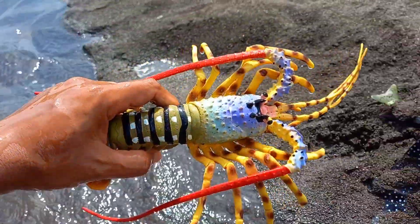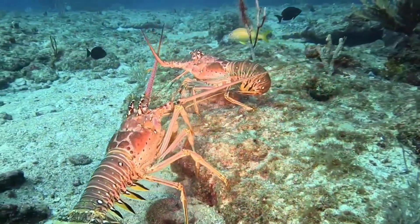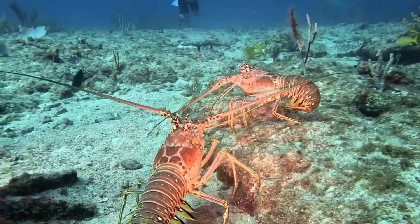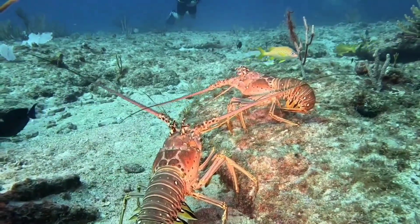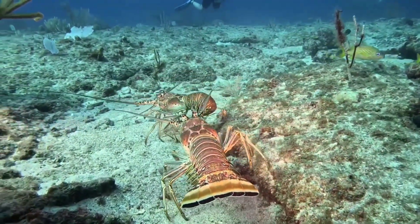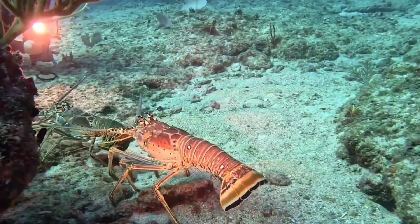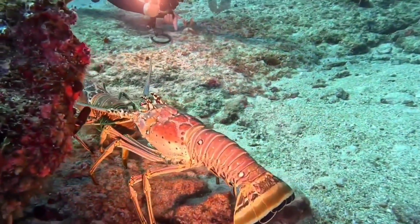There is lobster! Lobsters have a hard exoskeleton, or shell, that does not grow with them. To grow, they undergo a process called molting, where they shed their old shell and form a new, larger shell. During the skin-changing process, lobsters are at their most vulnerable phase to attack by predators.